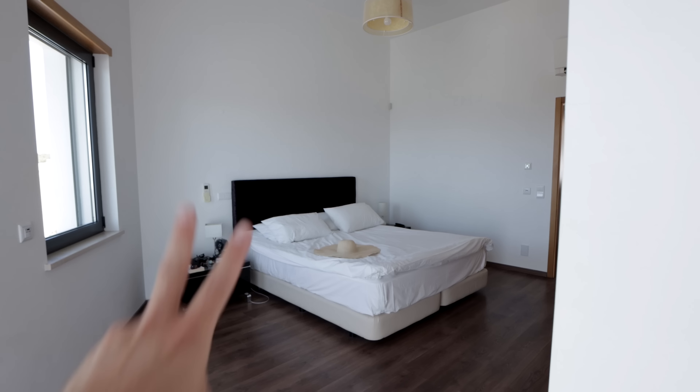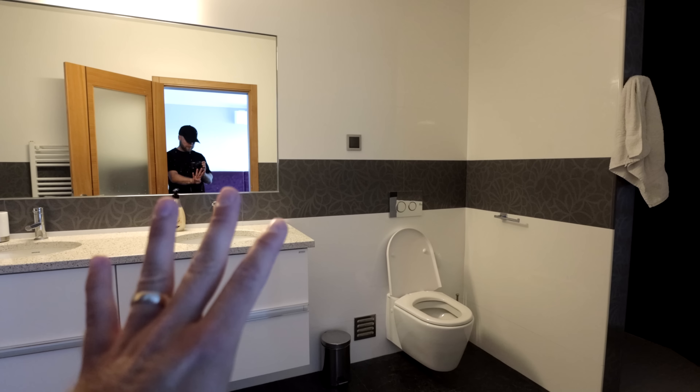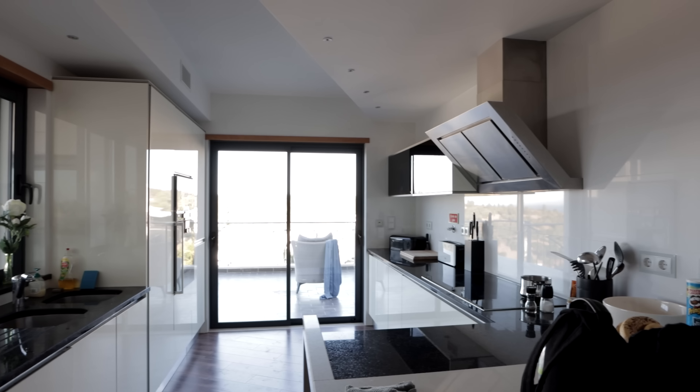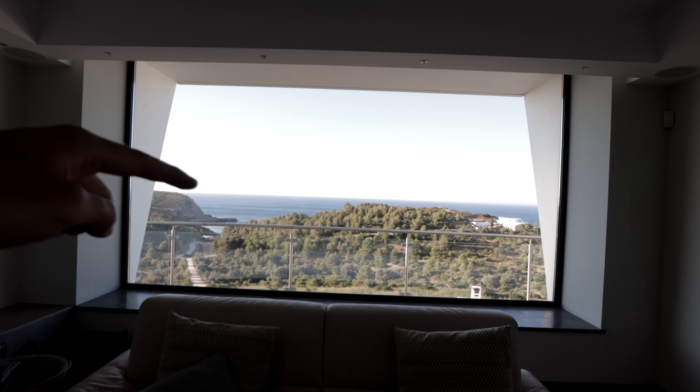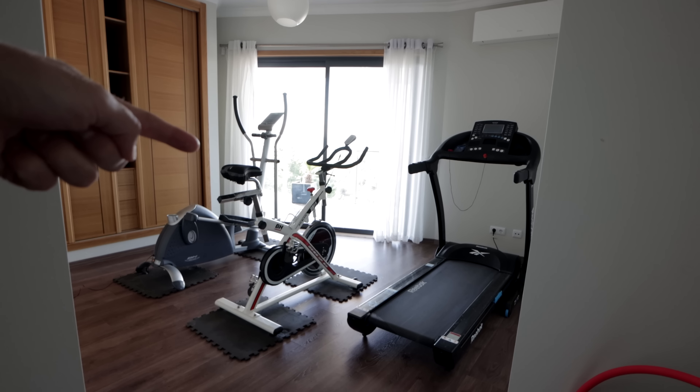Bedroom number one, two, three, four. Bathroom number one, two, three, four, and number five. Kitchen. Living room with views for days. We got our own pool table and our very own personal gym.